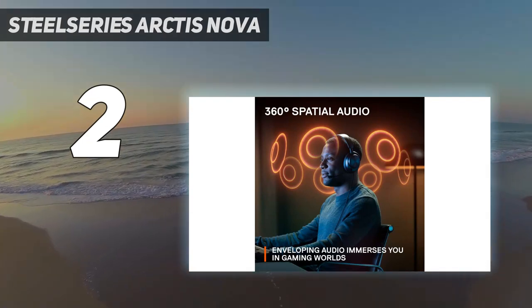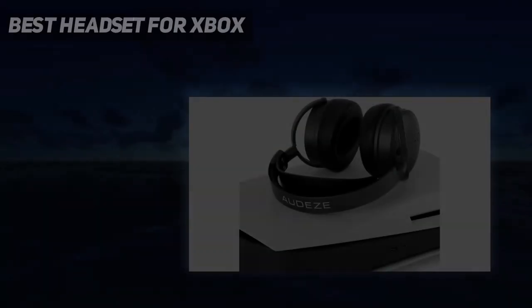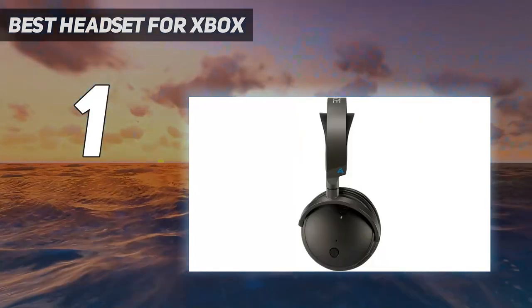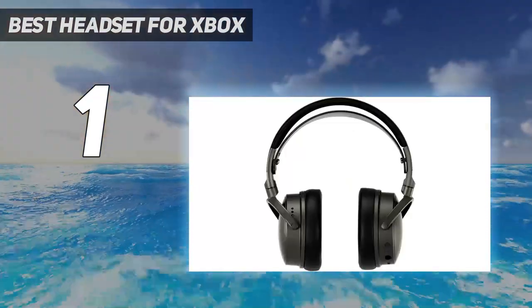The Astro A30 Wireless isn't as comfortable for long gaming marathons since the headphones are stiff. And number 1 — the best headset for Xbox we've tested is the Audis Maxwell Wireless. These wireless headphones come in separate Xbox and PlayStation variants, so you'll need to pick the right version to use with Xbox.